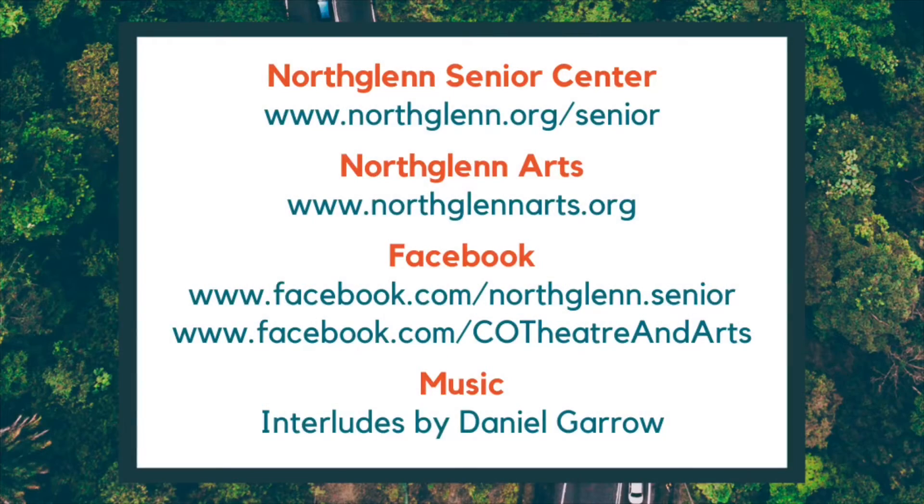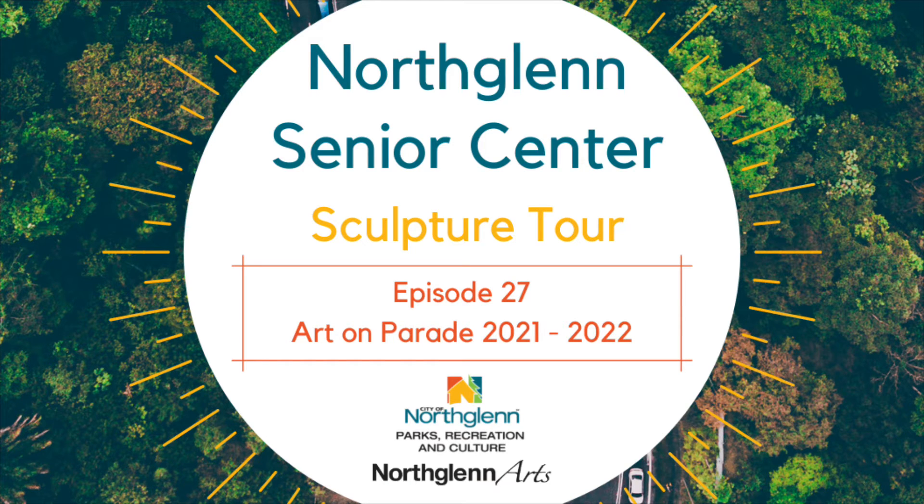To learn more about different online activities being held virtually through the Senior Center, visit www.northglenn.org/senior and add us on Facebook at www.facebook.com/northglenn.senior. For all information on programs and activities held by the North Glen Arts and Humanities Foundation, visit www.northglennart.org and www.facebook.com/co theater and arts. Thank you for joining us on this tour of the first three art pieces on display at the 2021-2022 North Glen Art on Parade competition. Remember to vote for your favorite sculpture by December 1st, 2021 and take part in deciding which piece will be permanently installed in North Glen. We look forward to seeing you next week as we complete the tour with the remaining three sculptures.